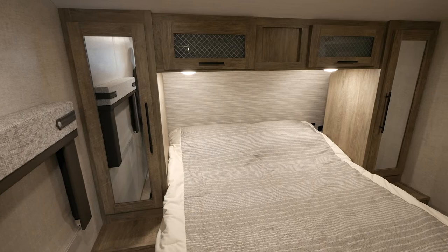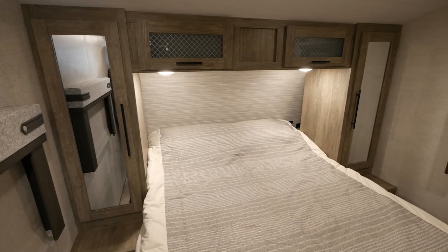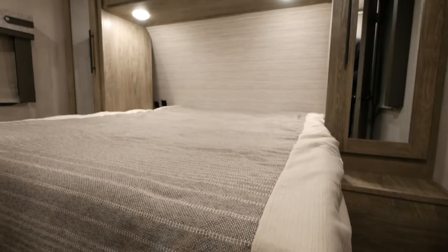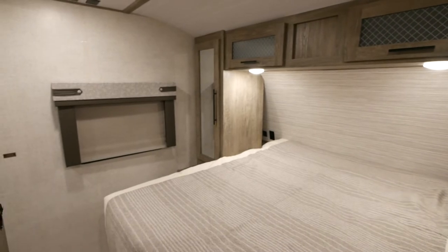The bedroom in the front of the 26 BHHL is completely private — it closes off with a sliding door. You'll notice on the left and right hand side and also over top you have storage, and behind the storage you can see little cubbies right next to where your heads would be. These act as nightstands where you can charge your phones, appliances, or electronics — anything you need.